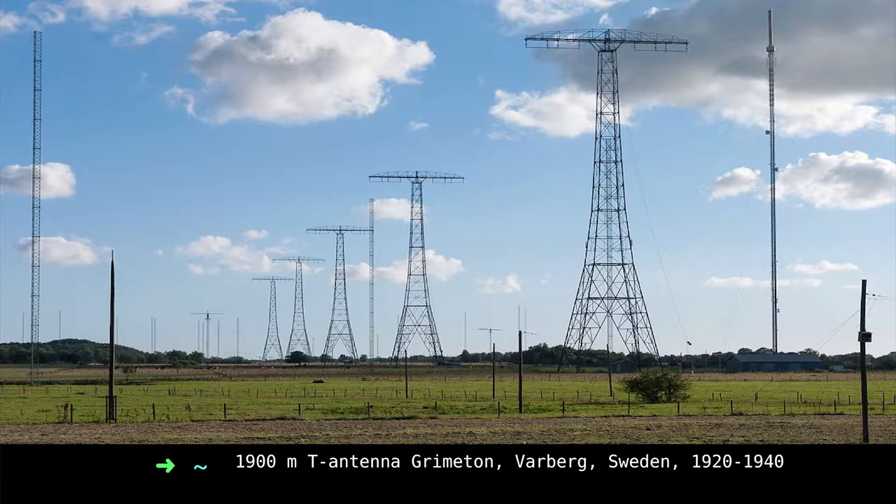Radio, X-rays, and gamma rays from radioactivity are all electromagnetic waves. One early radio telegraph system that is also a very visible object is Grimeton in Varberg, Sweden — one of nine such systems built around the world in the early 1920s.